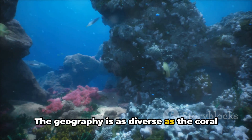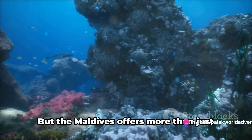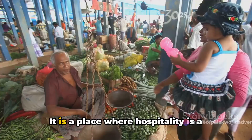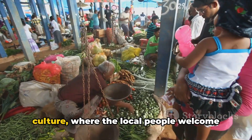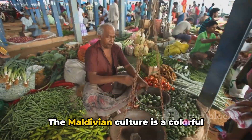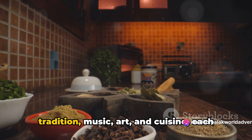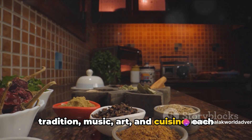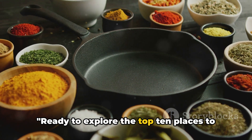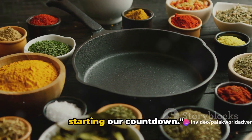The geography is as diverse as the coral beneath the waves, and the climate a perennial summer. But the Maldives offers more than just natural beauty — it is a place where hospitality is a culture, where the local people welcome you with open arms and warm smiles. The Maldivian culture is a colorful tapestry woven with threads of tradition, music, art, and cuisine. Ready to explore the top 10 places to visit in the Maldives? Buckle up — we're starting our countdown.